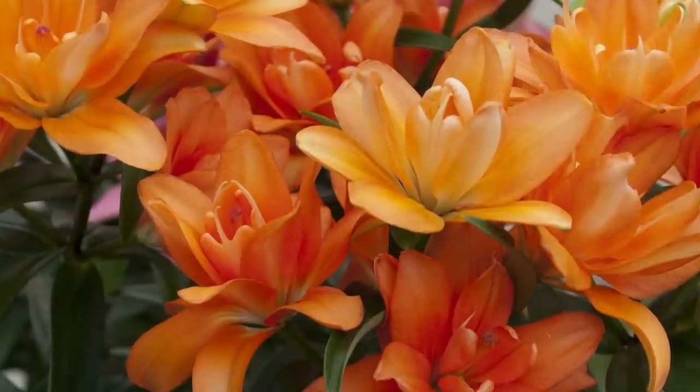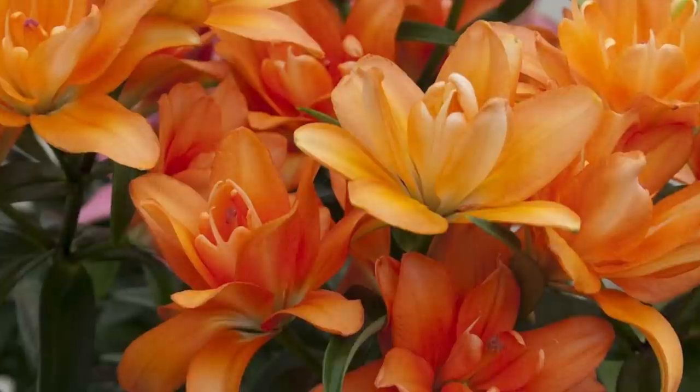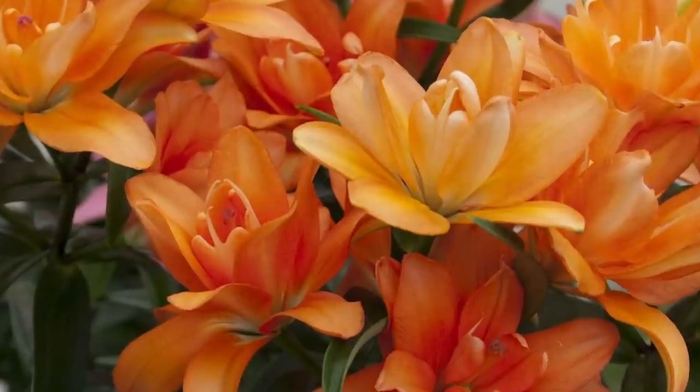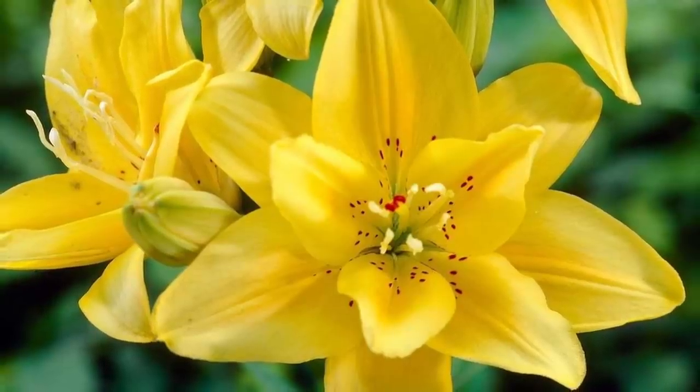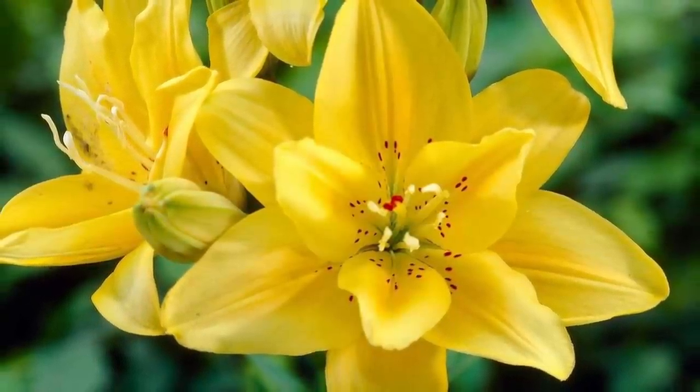Recently, double Asiatic lilies have become available. The main difference being they possess two layers of petals instead of one. Since these doubles are pollenless, you don't have to worry about them shedding pollen and staining fabrics after being cut.